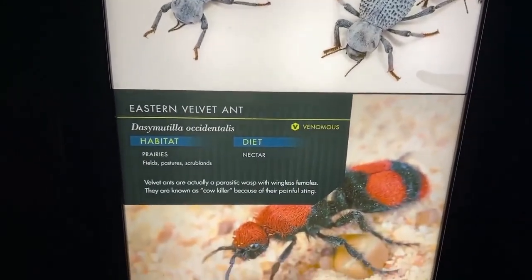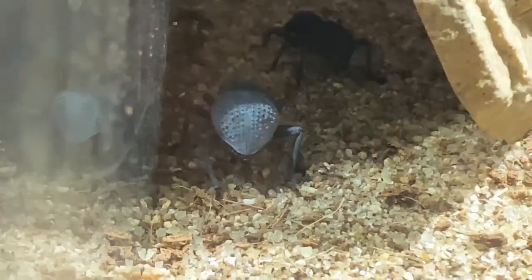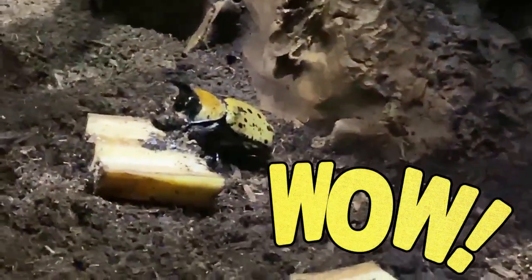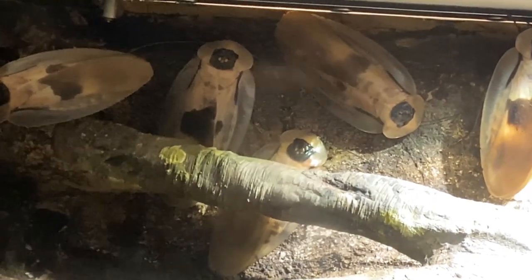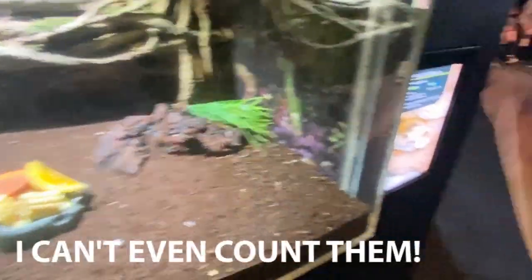He's way back. Look, guys. There's one buried under the debris. They're sleeping. Did you see these big cockroaches? There's so many, I can't even count them. One, two, three, four. I can't even count them.